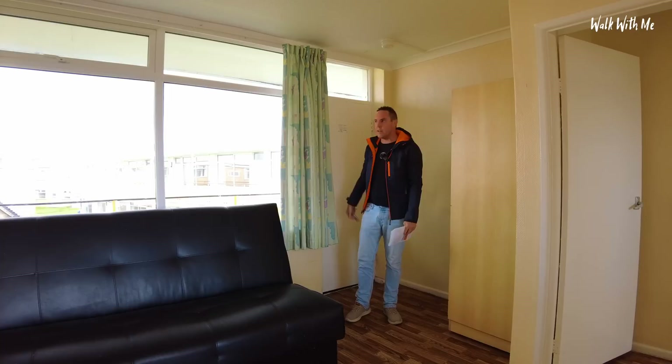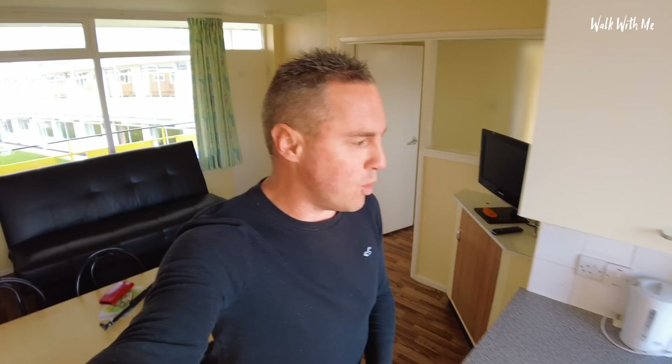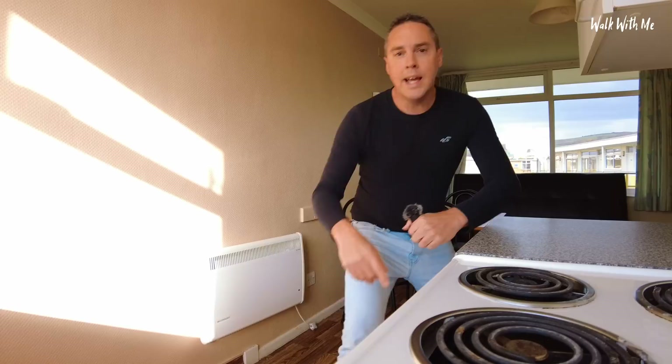It actually smells not bad in here — dare I say it, nice and clean. The first thing that caught my eye when I walked into the apartment was, number one, I've got a TV, and second of all, that stain on the light. How on earth did it get there? So let's do the room tour. I've got a dining table, the floor doesn't look that clean.